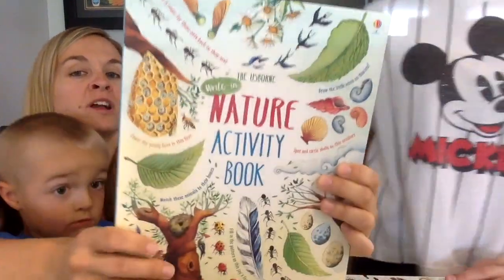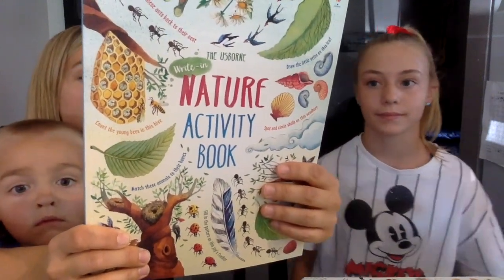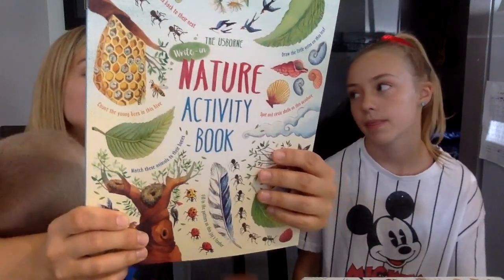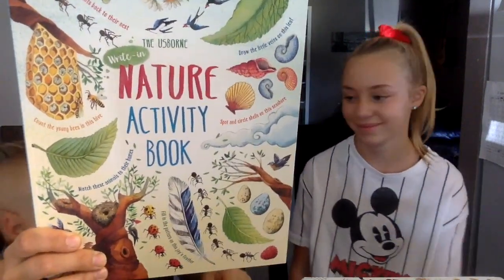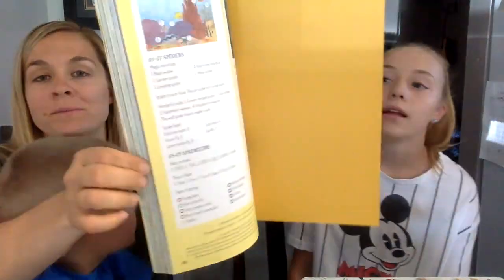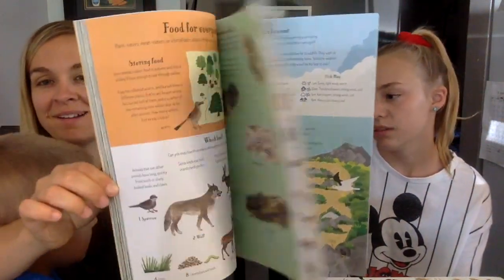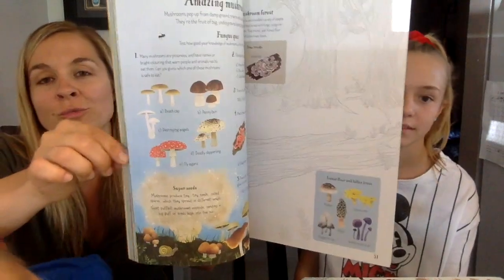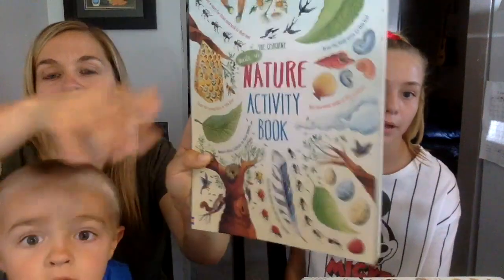There's a brand new nature activity book — it's a write-in activity book packed full of nature-themed puzzles, from a rock pool word search to a prairie dog burrow maze, with fascinating facts on every page. Find out about an incredible variety of plants and animals along the way. My kids really really love activity books. There have been a lot of nature books coming out this time, which is good!